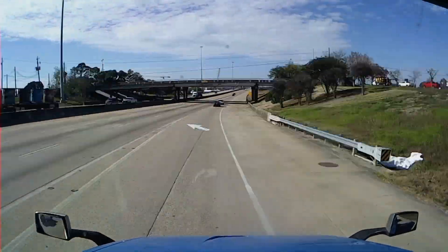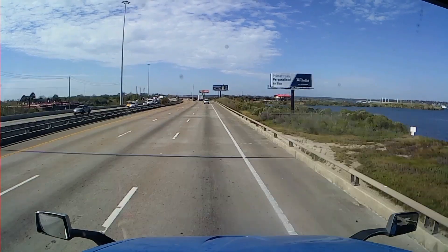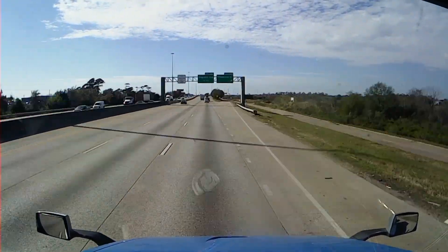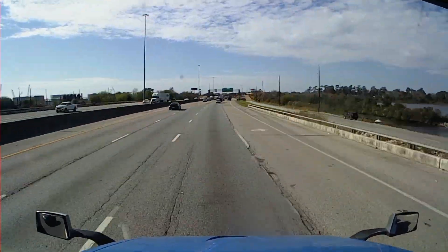I hope you all enjoyed following me along on that load as much as I like doing it, because I really love pulling the double drop trailer. Thanks for following me. Remember to hit subscribe, and as always, stay in your lane.